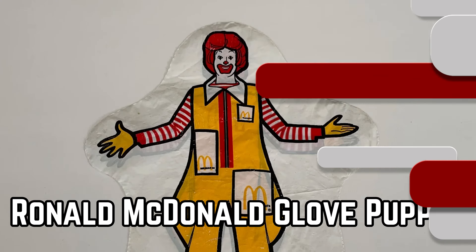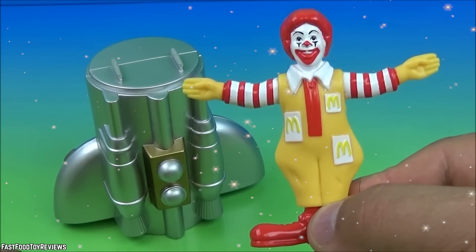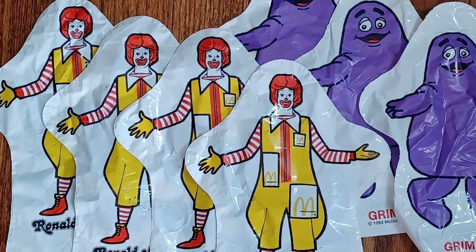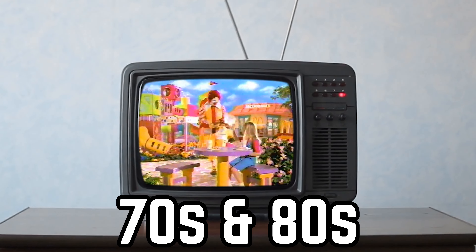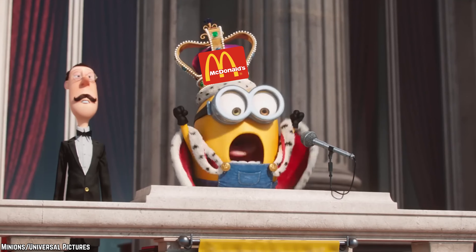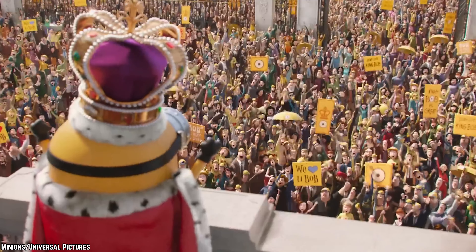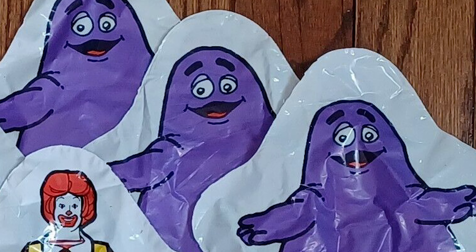Ronald McDonald Glove Puppet. Ronald McDonald's grin has graced countless Happy Meal toys, but perhaps the oddest of them all was the plastic glove puppet. Back in the 70s and 80s, despite warnings that plastic bags were unsafe for small children, McDonald's thought it was a brilliant idea to slap Ronald's face and other McDonaldland characters on them and pass them off as toys. Dangerous and not much fun.